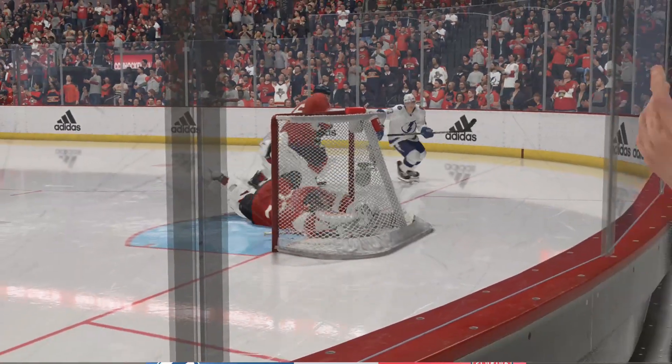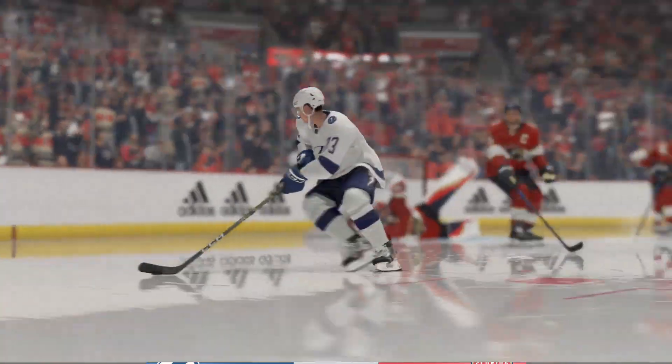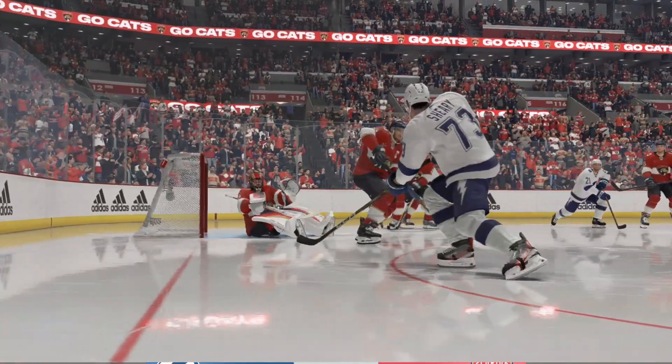He had his eyes on the puck, he trapped it perfectly, and got himself set to position, James. I thought he had it, he got a good chunk of it, but he didn't get it all.